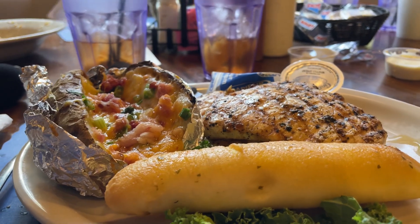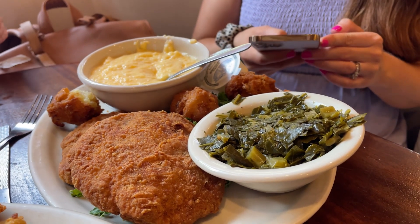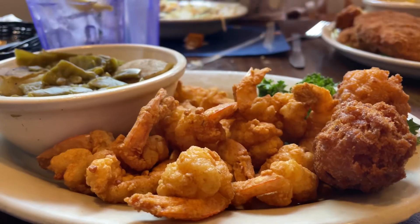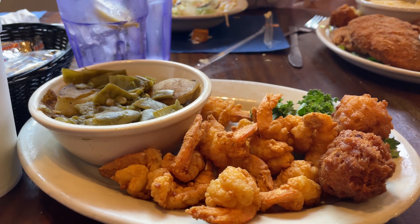I got the grilled chicken with a loaded baked potato, and I got the salmon patties with the cheese grits and the collard greens, and we got a shrimp plate to share. As always, we were not disappointed by Quirky Bells. I got the salmon patties this time — I've never gotten those before, but they were excellent.